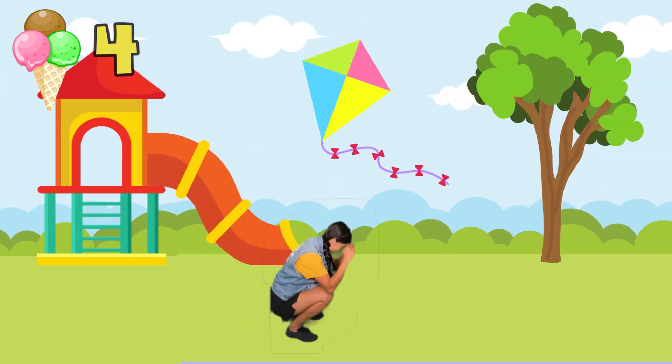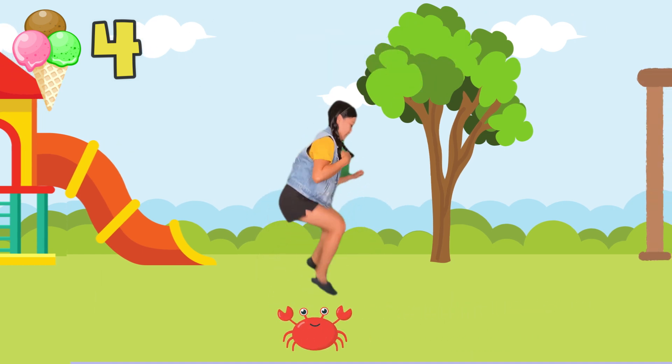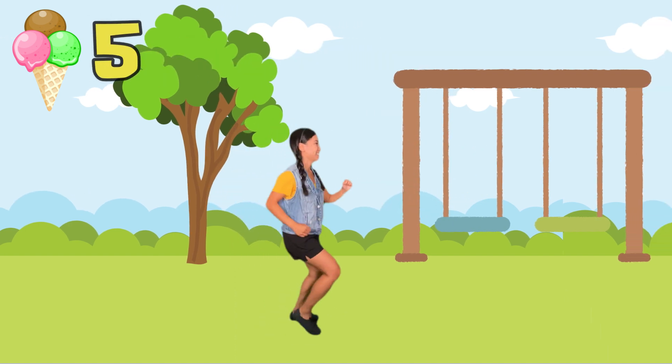Watch out for the kite! Jump over the crab! Punch the ice cream! Ooh, another ice cream!